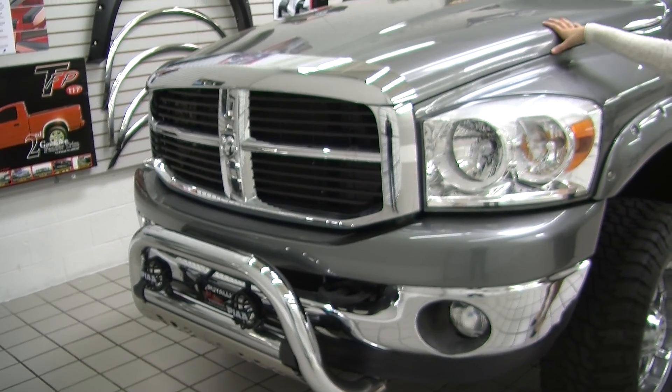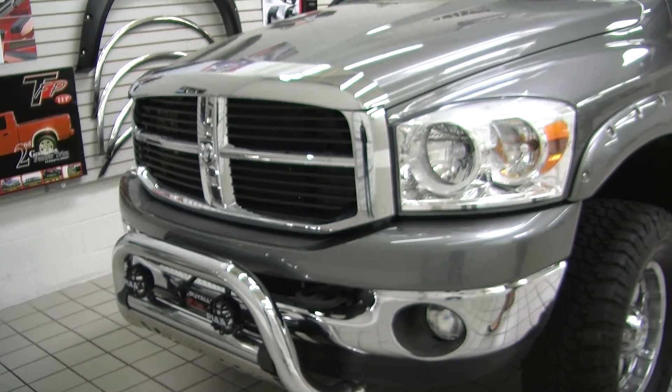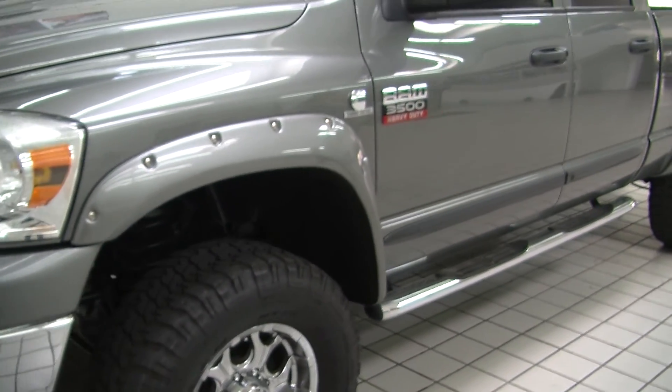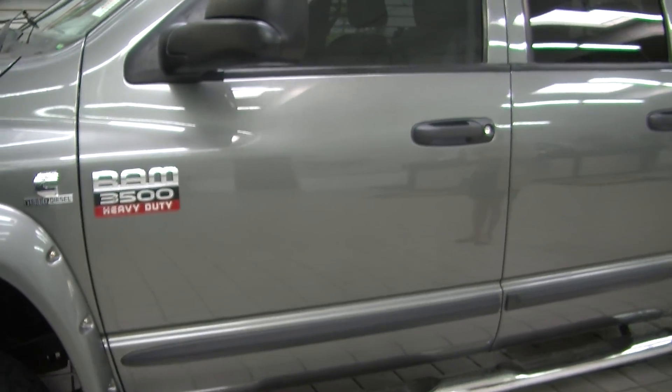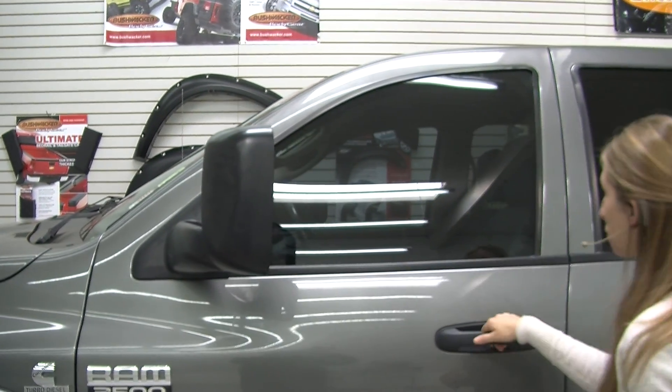It does have the Cummins turbo diesel engine, automatic headlights, fog lights, aftermarket auxiliary lights there in the front, aftermarket alloy wheels with mud terrain tires, matching wheel flares, running boards on both sides, privacy glass, heated mirrors, and the mirrors do extend for towing purposes.